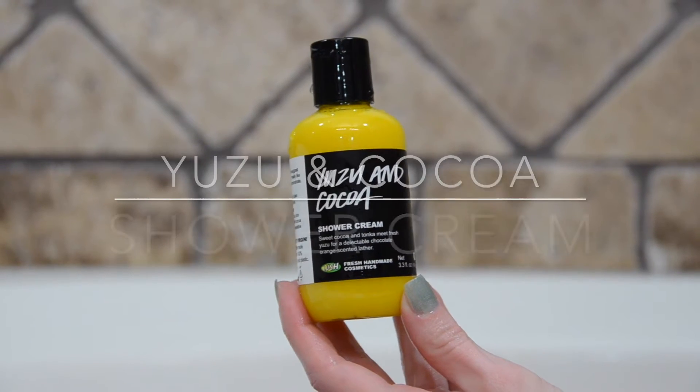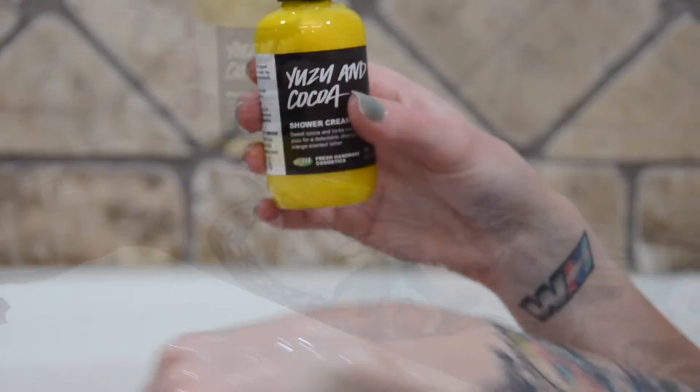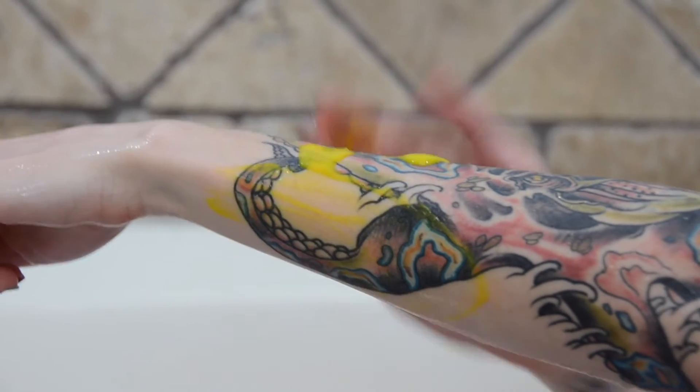First up is Yuzu and Cocoa Shower Cream. This is super fluorescent yellow — like it looks like egg yolk. It smells a lot like, obviously, cocoa and oranges, so like a chocolate orange.